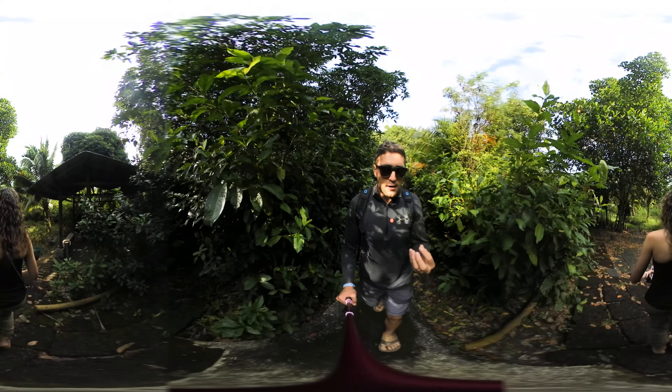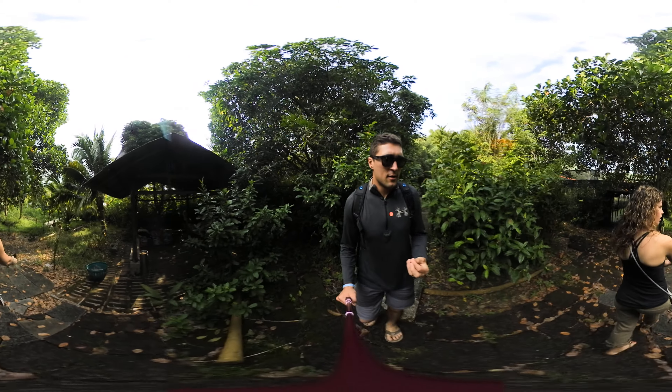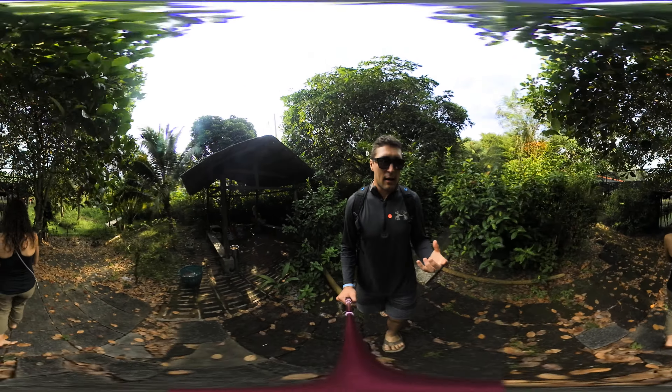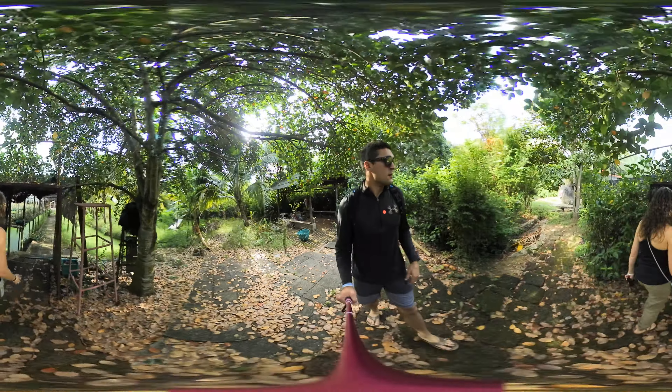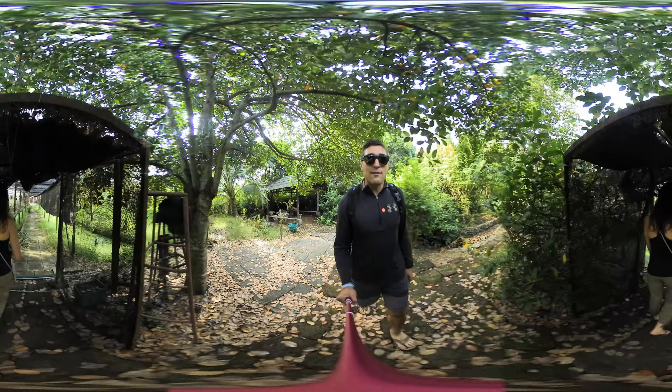They cut the flower and water comes out of the tree, and then they use that water to dry out and make this really good brown sugar. We were able to eat some and we might even buy a little to bring back.